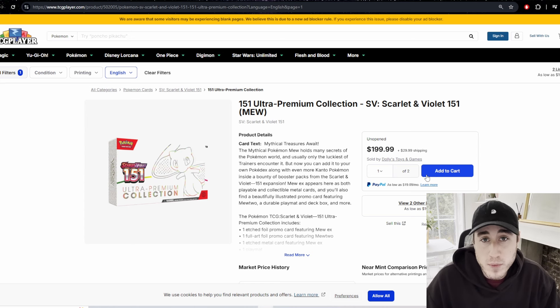Before I get into my top five sealed Pokémon product picks to invest in right now, I want to look at some honorable mentions. Starting with 151 — it's clearly an amazing set, the best of Scarlet and Violet hands down. However, I would not be investing in this at all unless you can find the products at retail price.